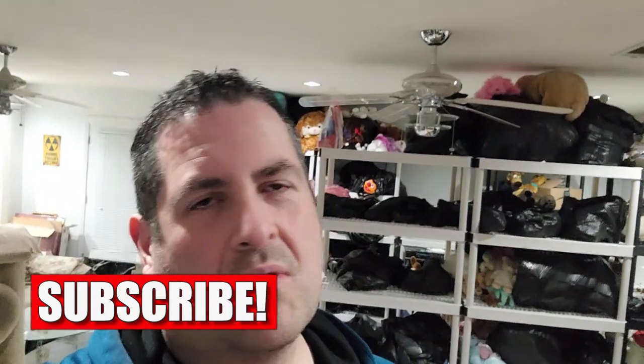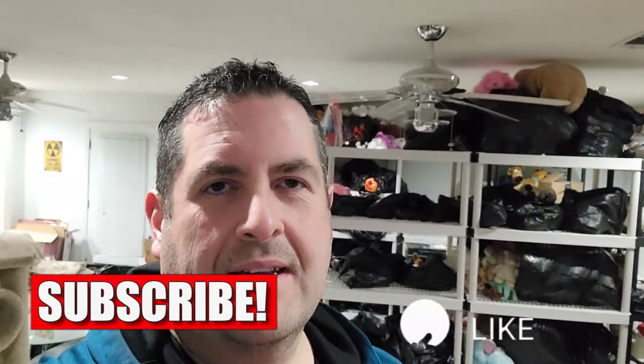Hey everybody, I'm Robert the Zombie Bargain Hunter, and today I'm going to be showing you a little bit of the behind-the-scenes of what I've been up to lately. If you've seen, I haven't been doing a lot of YouTube videos, but I've been super busy. This is my room that I've been working on. I'll show you everything — what I've been doing with my plush, how I've been packing and sorting and moving my plush around.